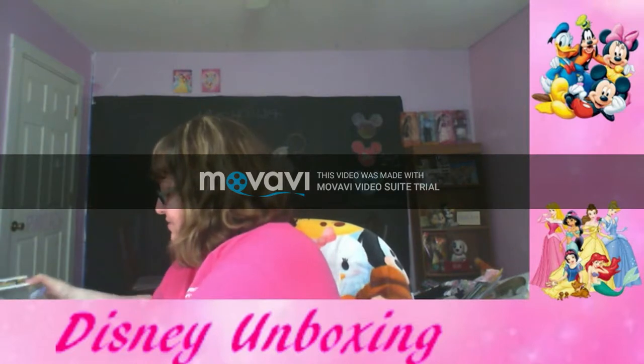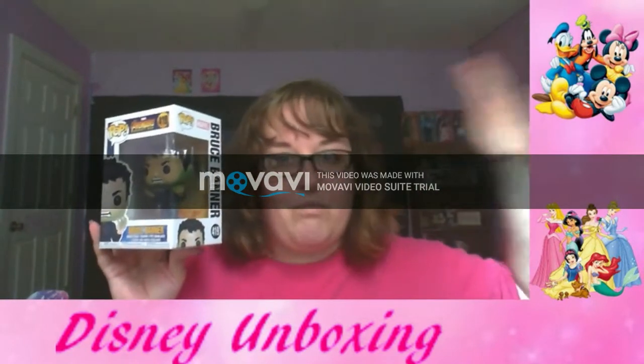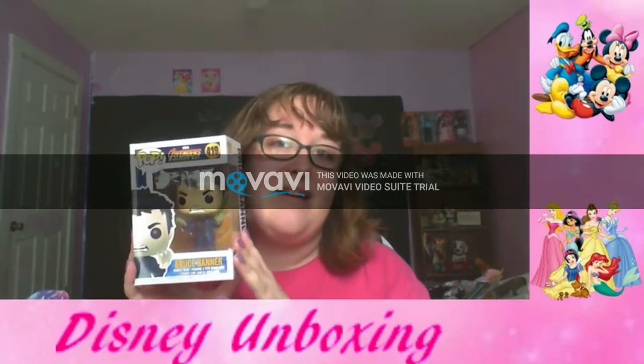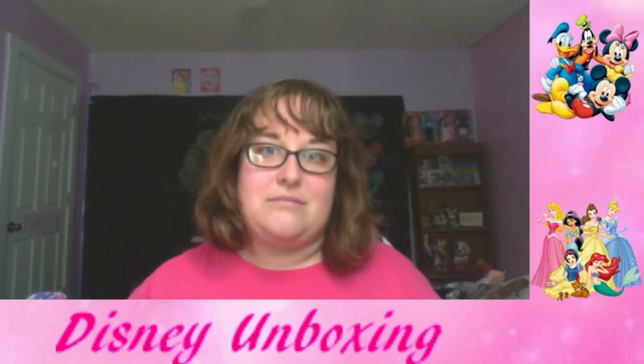The first thing right in front of my face is a little Funko Pop with Bruce Banner from Avengers Infinity War, since Endgame is coming out this Friday. I'm not a big Marvel fan — I do watch the movies, but it's not like a passionate thing for me. I might give this one away, so keep an eye out, because I'm just not a big Marvel fan.